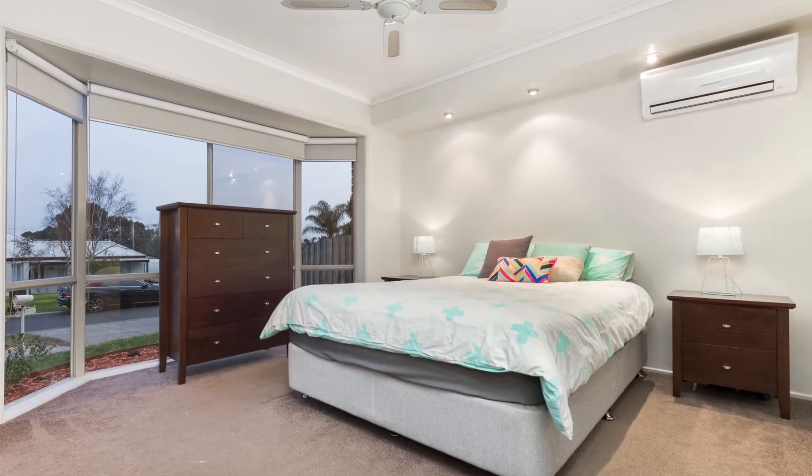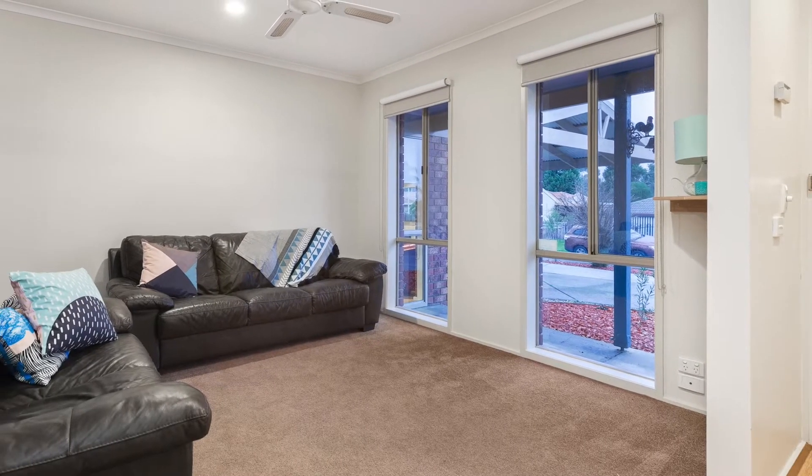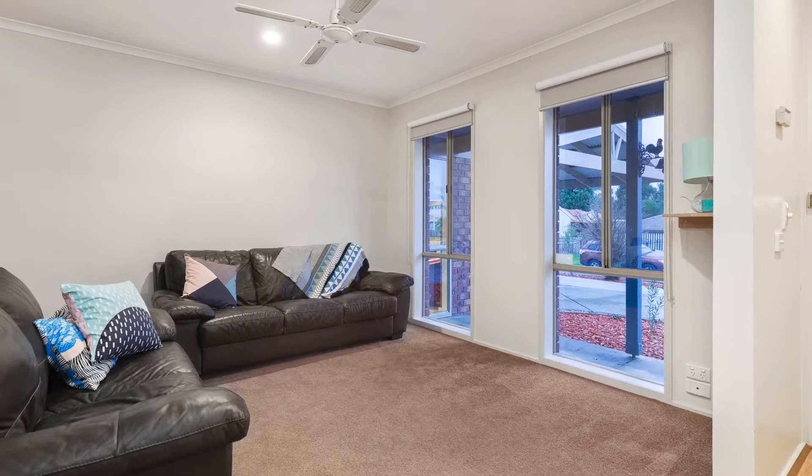This home offers a master bedroom with built-in robe, dual en suite, split system cooling, and a formal living room easily converted to a study or with the potential for a fourth bedroom.